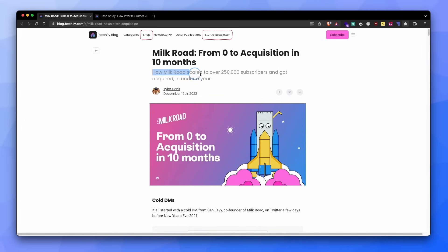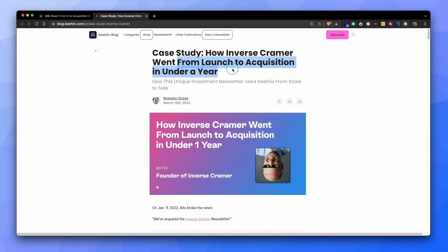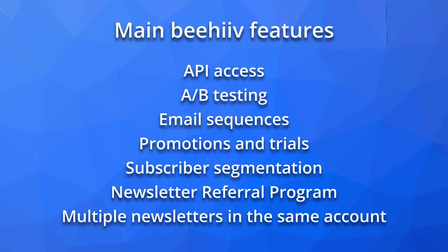Don't be fooled by thinking that Beehive is only for beginners or hobby newsletters. The team at Beehive released two successful case studies of newsletters starting on Beehive, growing to more than 100,000 subscribers and selling their newsletter. Just because Beehive is simple doesn't mean they are basic — in fact, they have plenty of features you will love as a professional.